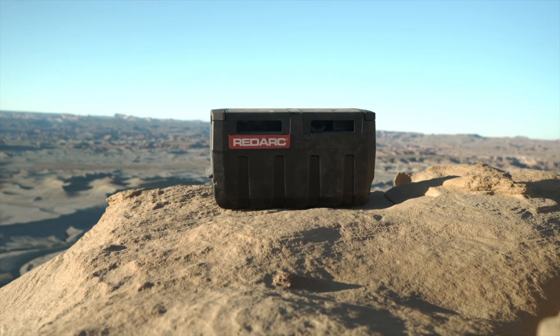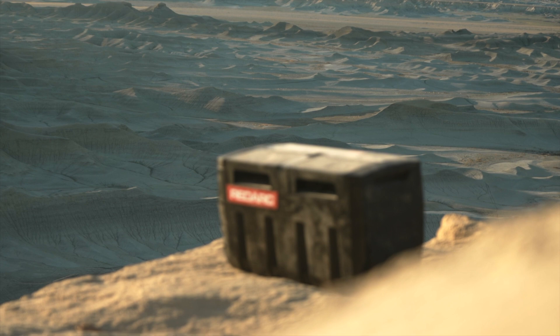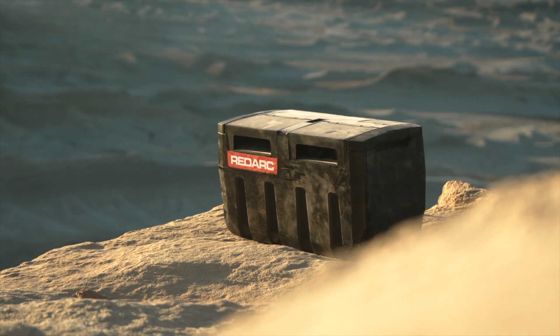So what exactly is the GoBlock? In simple terms, GoBlock is a portable, off-grid power station, built tough with fast charging to keep your adventures running, no matter where you are.